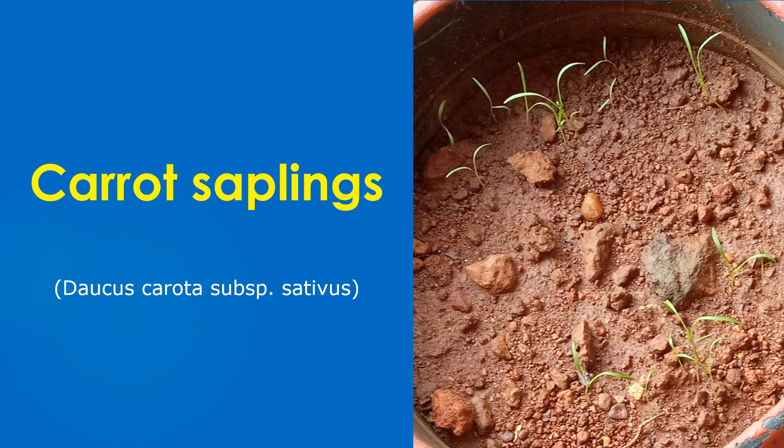Prepared one pot with soil and vermicompost bought online. The second pot was with soil alone. Seeds were purchased online and sown.